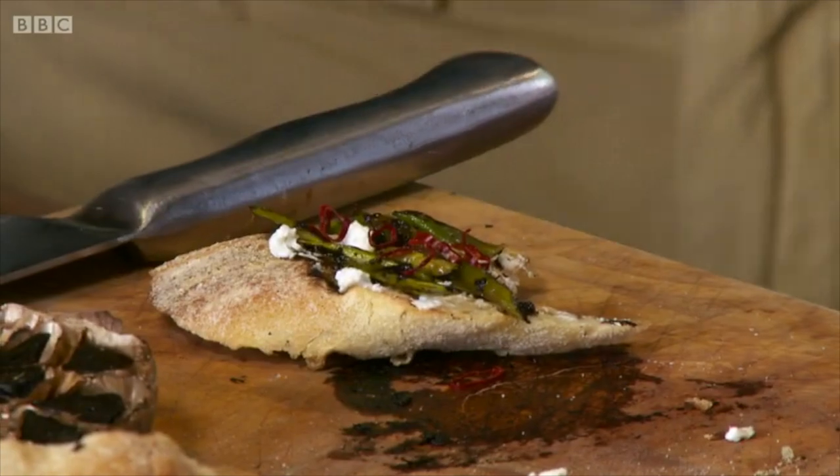That is absolutely amazing. I'm getting a really nice smoky flavour. And that sweetness from that black garlic as well. Oh, it's goodness.